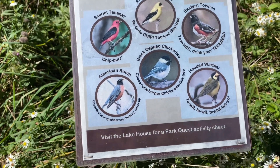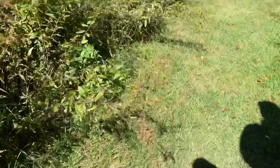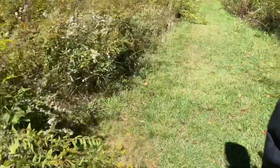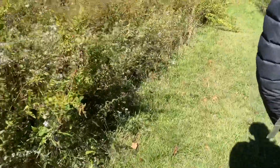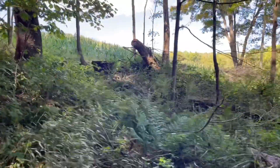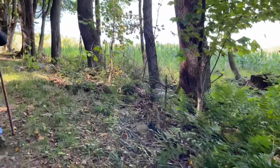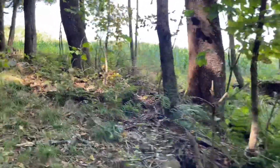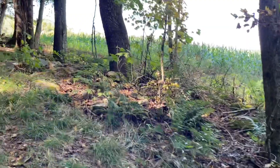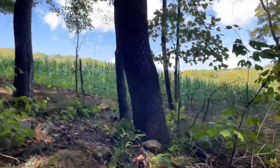There are bees here — there's a beehive somewhere close by — but it's good to see bees. Oh, there's corn over there! I guess the state park has a border with private property here, and we can see corn.